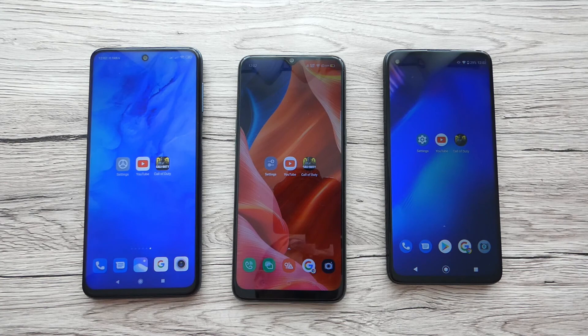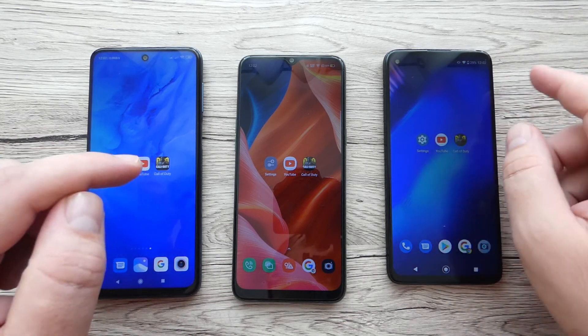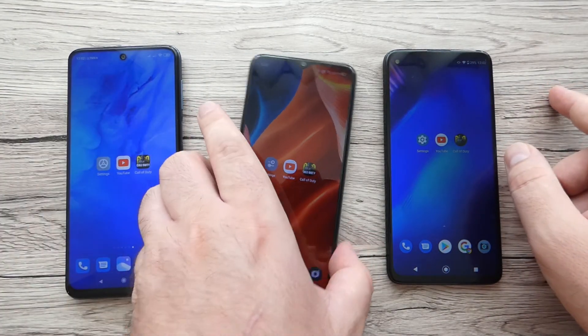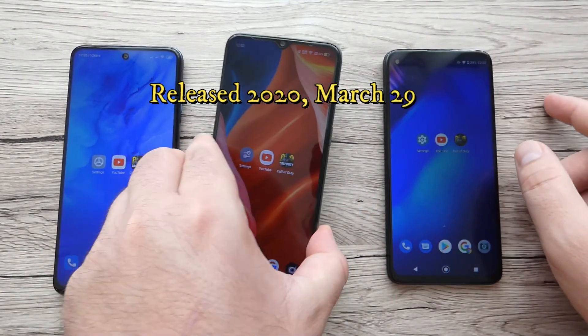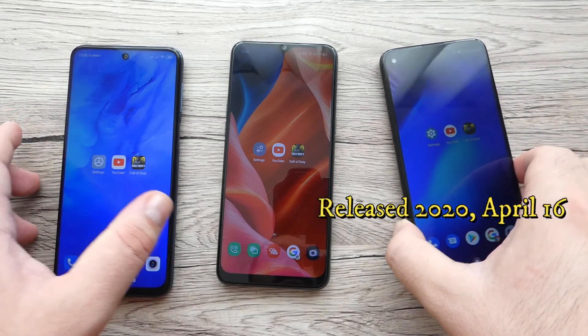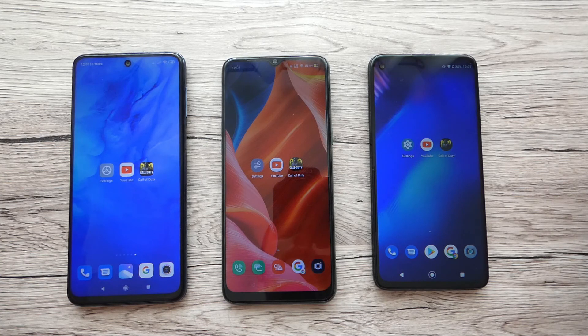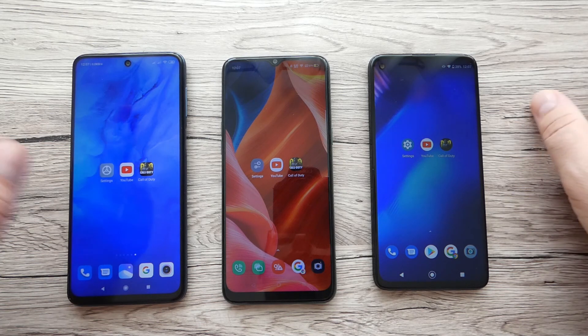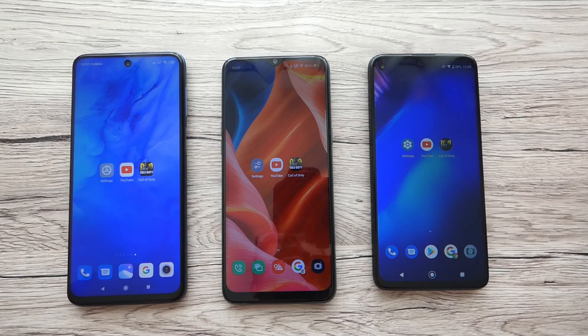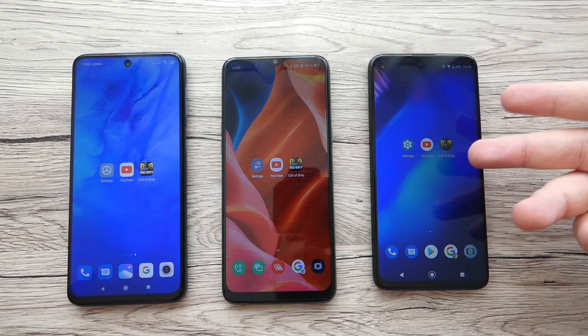All three devices have been released this year. Redmi Note 9S was released on April 30, Realme 6i was released at the end of March, and Moto G8 Power was also released in April. Regarding price, Redmi Note 9S and Realme 6i can be found at around £189, while Moto G8 Power is the most expensive at around £219.